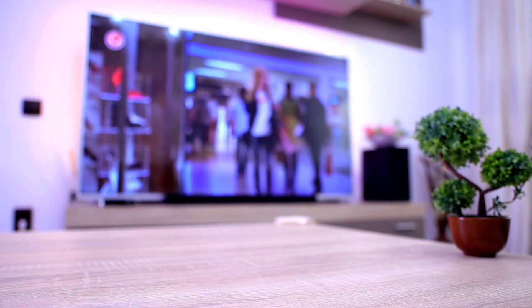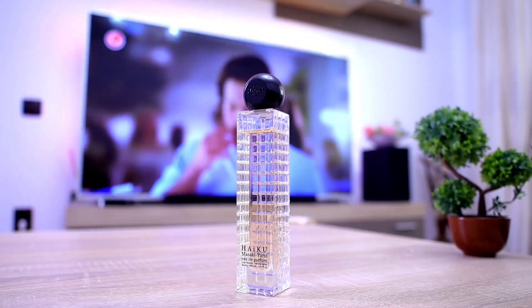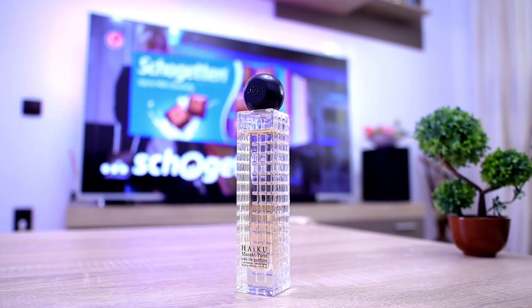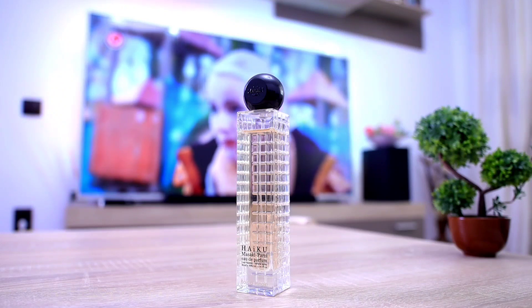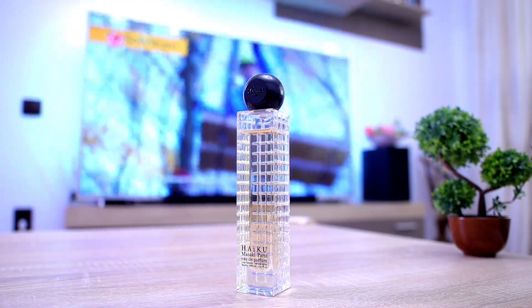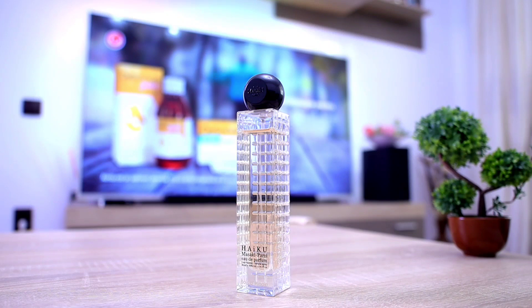Next one up comes from the House of Masaki Matsushima and this one is Bois de Oud. If you love figs, you're gonna love this fragrance. This one shares quite a lot of similarities with Diptyque Philosykos, mainly because it interprets the same fig note — mainly the fig wood accord, which is very dry, very airy, very dusty. If you love this kind of fig, you're definitely going to love Bois de Oud from Masaki Matsushima.